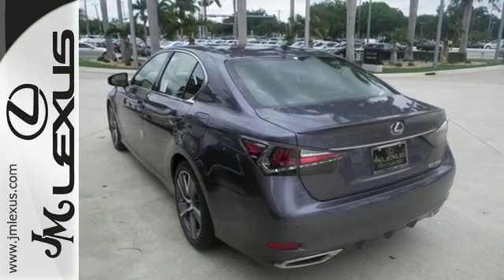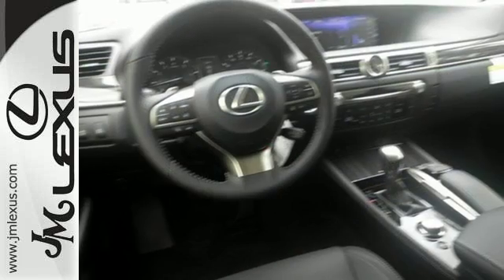Feel what it's like to drive a car that dominates the senses. Take this GS for a test ride today.